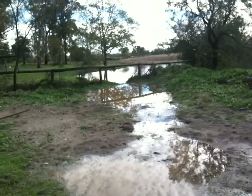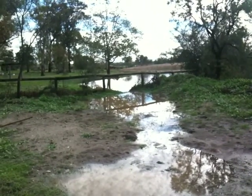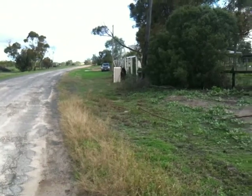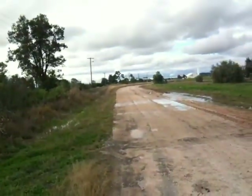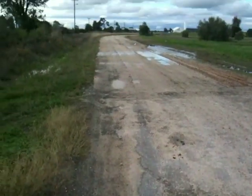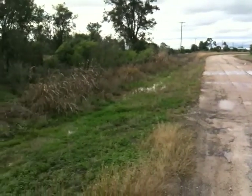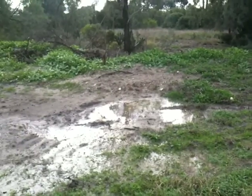G'day everybody. This is an update on the dam. I'm standing out on the road at the moment that runs past my property — the road runs right past like that. I've got a little bit of seal outside my place but it's mostly dirt up that way. And the whole idea of the dam getting the runoff from the road has worked a treat.